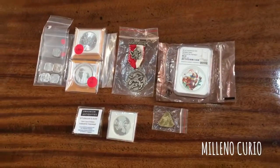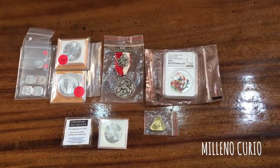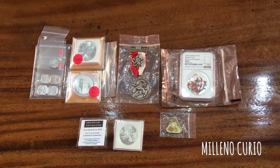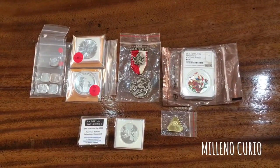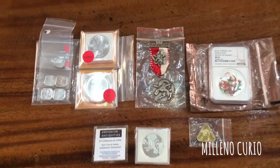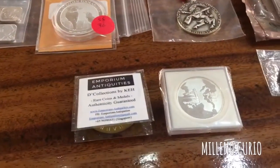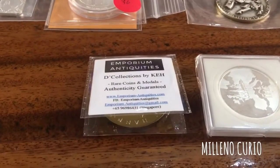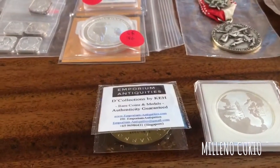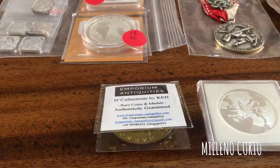Hello YouTube, today we're going to discuss the items that I acquired from the Singapore Coin Fair 2017, which ran from the 23rd to 26th of March. This is my first segment — I'm going to discuss the silver coins and some coins that I acquired.